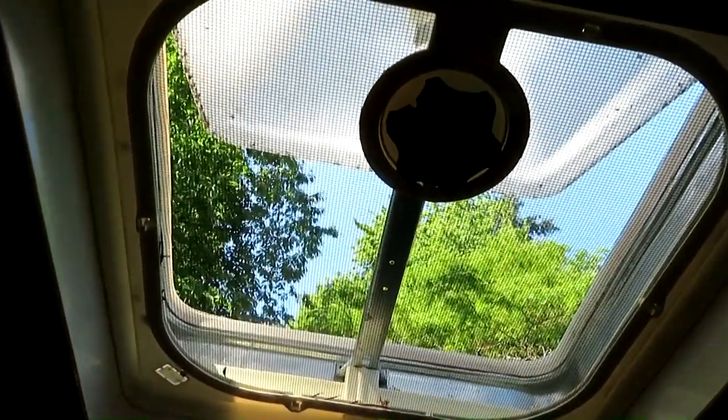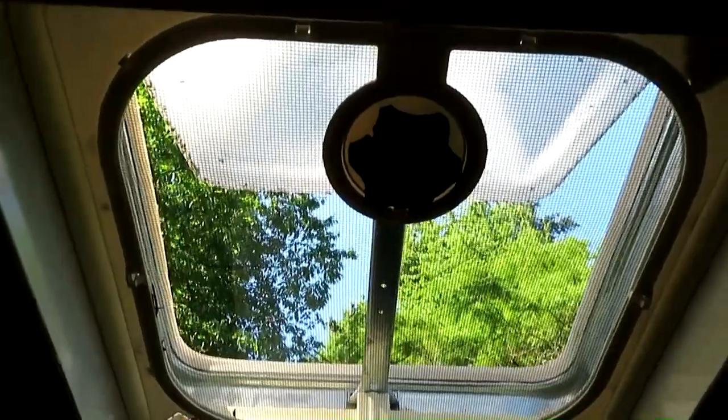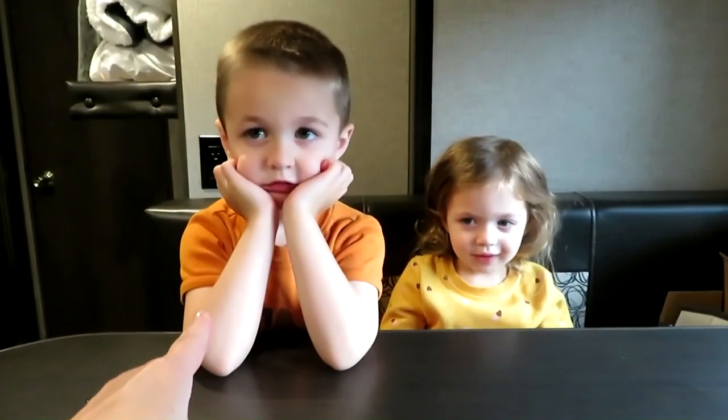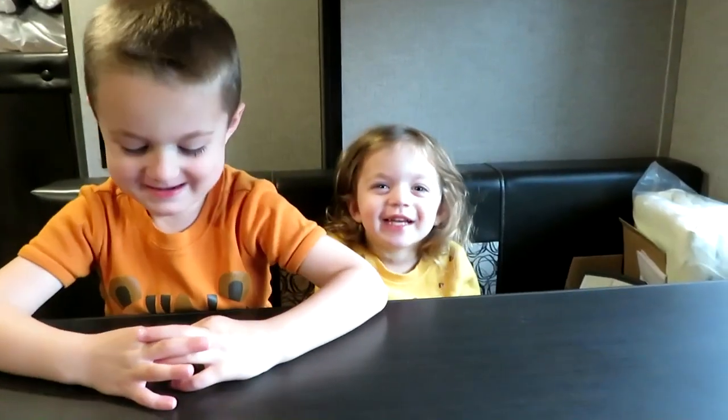That clean and nice — fresh, clean screens, no mess! How old are you? You're two!